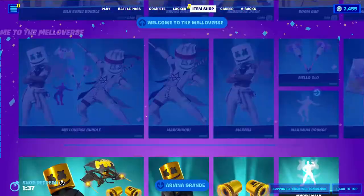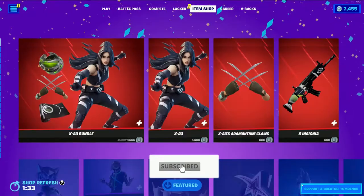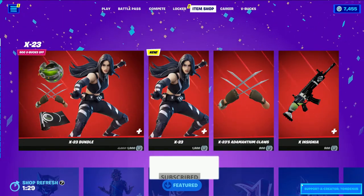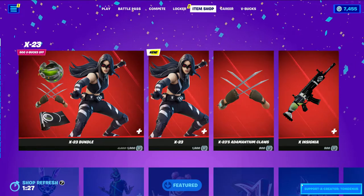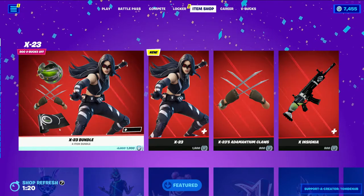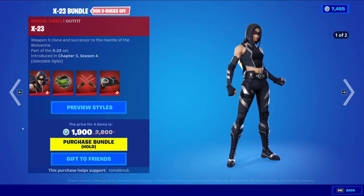Hey guys, welcome back to another Young Chaos Game video. Today is October 9th, 2022, and I'm checking the item shop for today. I'm starting a bit early because yesterday's item shop included a new bundle that we didn't see at the very start of the rotation — or at least it didn't pop up on mine. We have a new bundle: the X-23 bundle. It's 1900 V-Bucks and it comes with 4 items.